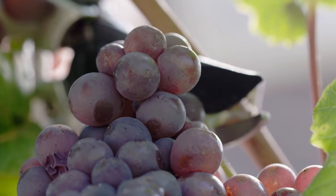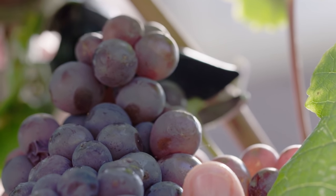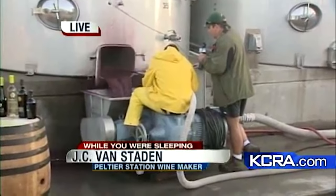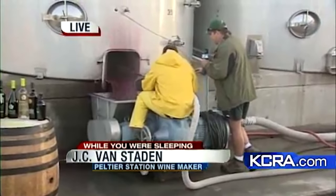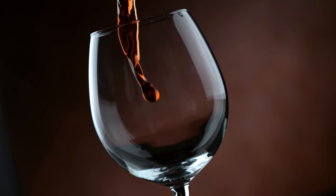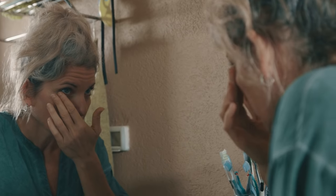Yeast plays a role in making wine too. It's found on the skins of grapes, which makes its way into the fermenter during the winemaking process. Wild yeast strains consume the sugars in the grapes, ultimately creating alcohol. Winemakers help the process along by adding commercial strains of yeast, and each strain adds a different flavor to the finished wine.